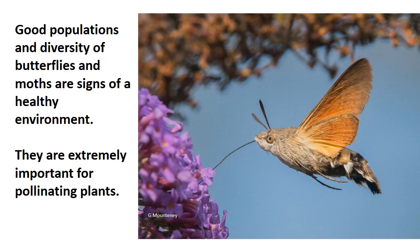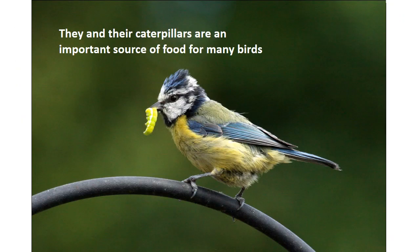Good populations and diversity of butterflies and moths are signs of a healthy environment. They are extremely important for pollinating plants. They and their caterpillars are a really important food source for many, many birds, especially when they've got young.